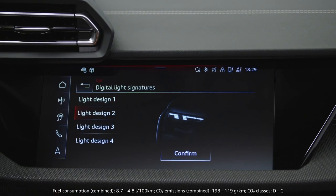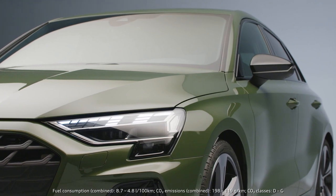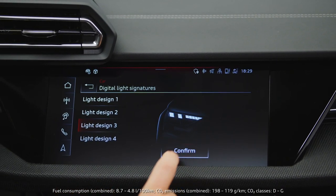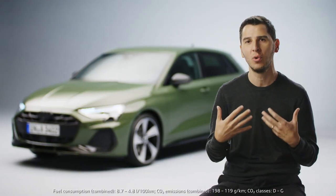For the first time our customer can actually select up to four different signatures inside there. We have 24 elements which allow us to play a lot digitally and give you a feel that the car is more yours than ever.